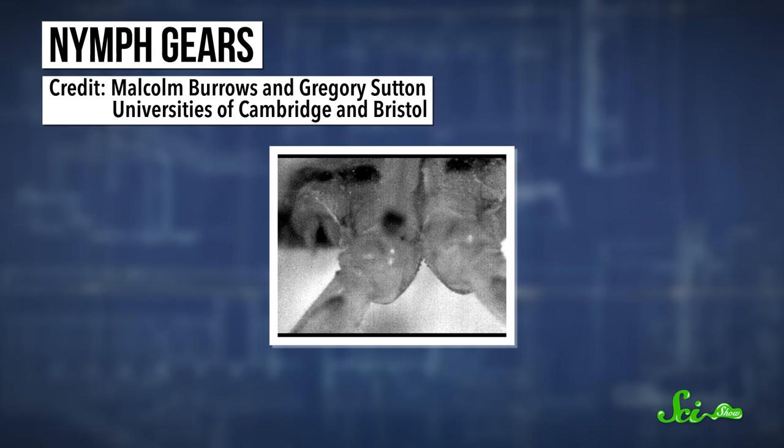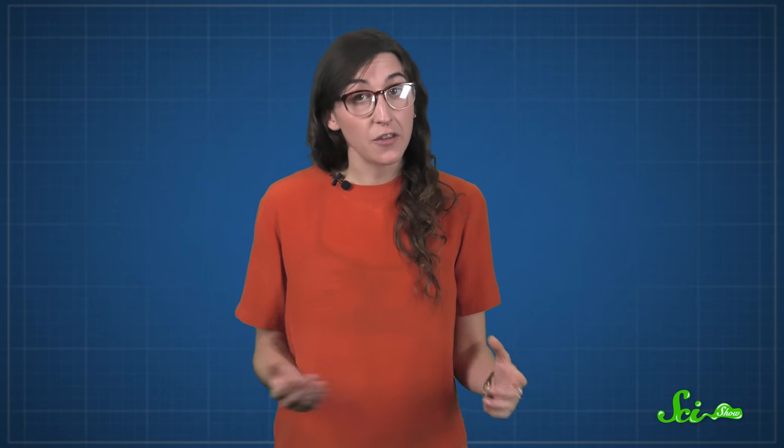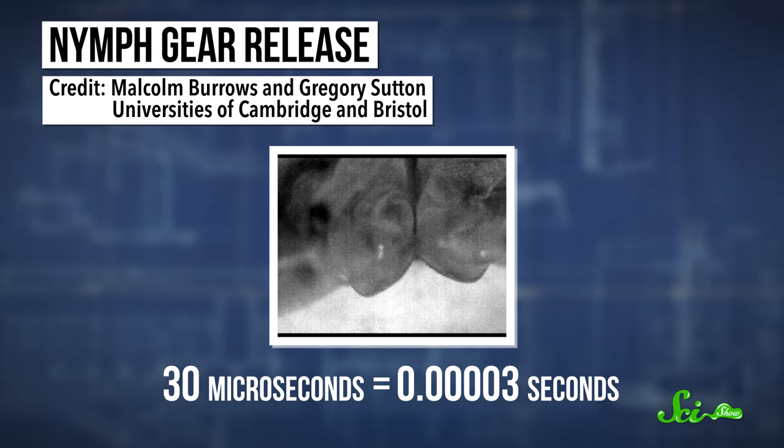It only takes a planthopper two milliseconds to blast off, which is faster than locusts. At that speed, even electric nerve signals might have trouble coordinating the two hind legs. To solve this problem, the planthopper nymphs have physically connected hind legs, thanks to gears made out of a tough cuticle with rows of tiny teeth that interlock. This way, when one leg moves, the other one will too, within 30 microseconds.